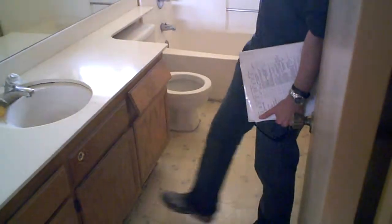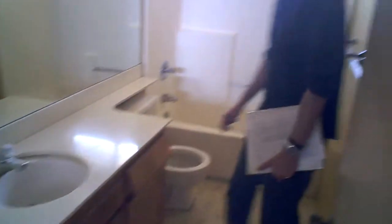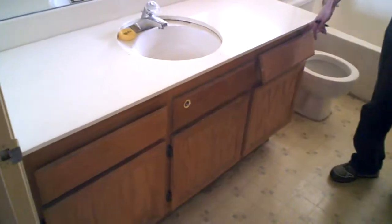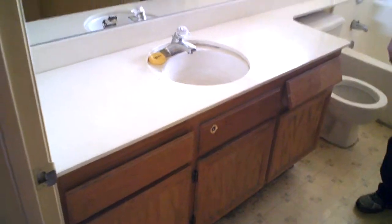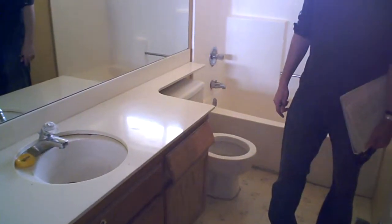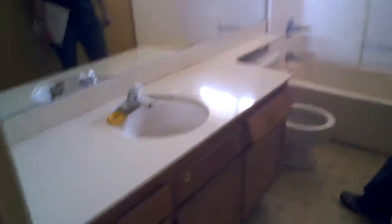So we got this bathroom here — we're going to need... we could probably repair and paint this. Replace? If I had to vote, yeah. New vanities. Okay. Bring it up to speed, bring it up to date.